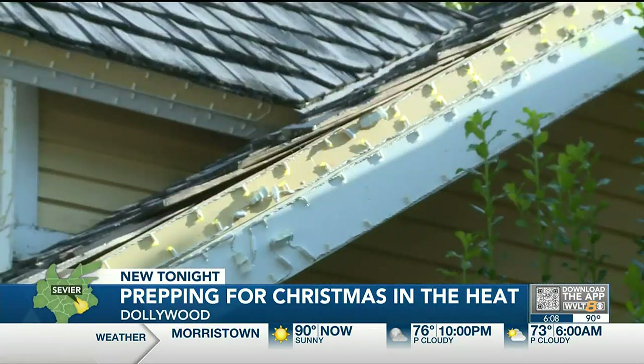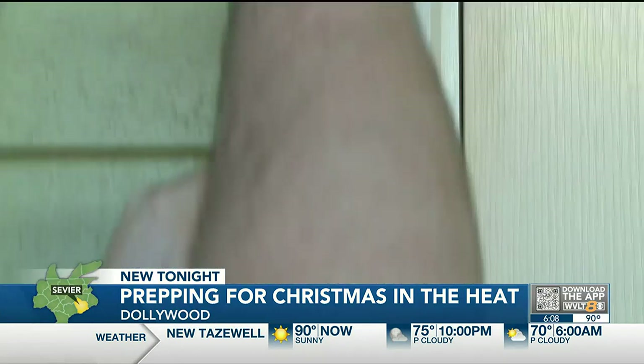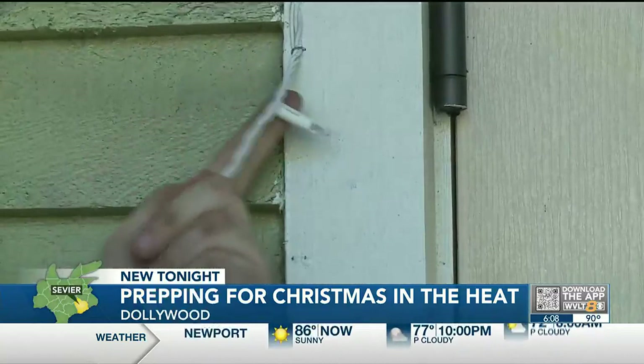Millions of lights, millions of staples, and a lot of man hours to get Dollywood's Smoky Mountain Christmas open in time for this season. Millions of staples to hang millions of lights across Dollywood. This special events team has worked through the summer heat to have almost every light hung.